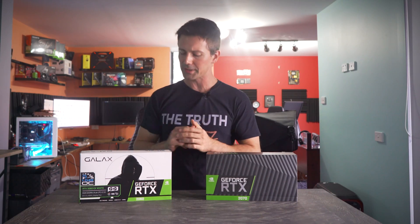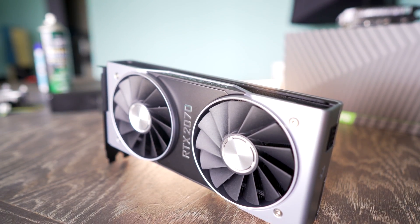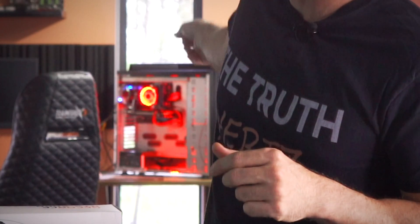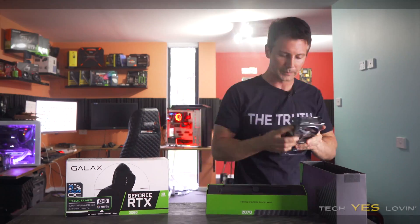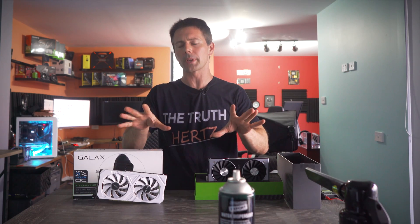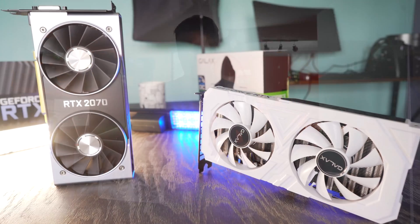Today on the desk we have two graphics cards: the RTX 2060 versus the RTX 2070. These two cards represent, in my opinion, the better value of the RTX lineup.